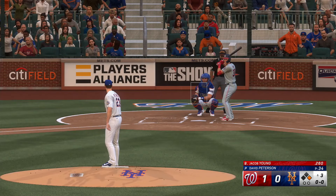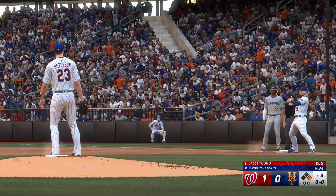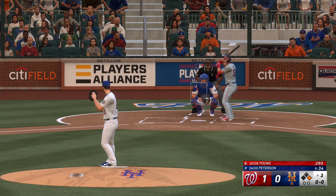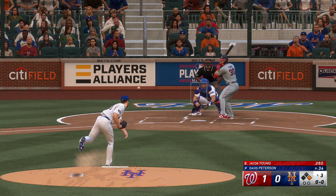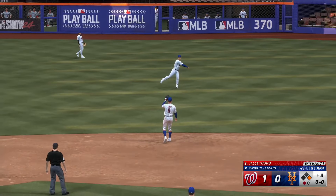And here's the rookie center fielder. Snap throw to first — let's go. Back on a dive. And that one is lifted in the air. Taylor flashes the leather on the running catch.